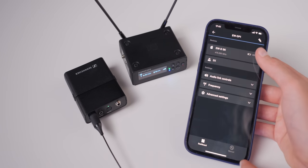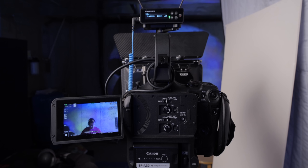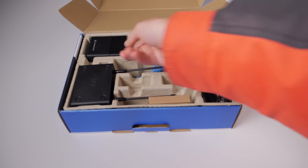One thing the system does not have yet but is supposed to be coming later in 2023 is a plug-on transmitter — like an XLR plug-on transmitter — that would allow you to connect it to a boom microphone and transmit wirelessly. It's also supposed to supply phantom power, and it is supposed to have a recorder built into it so you can record on the transmitter as well.